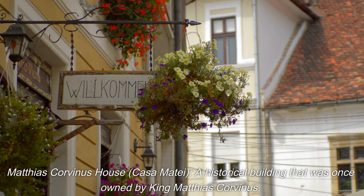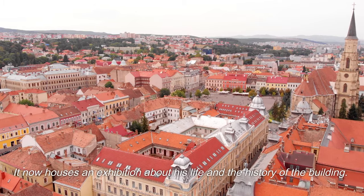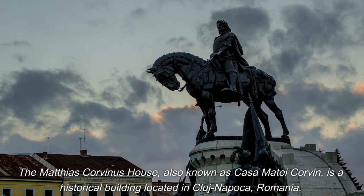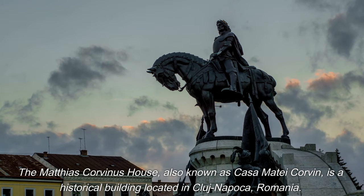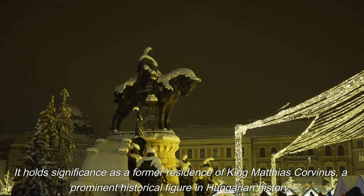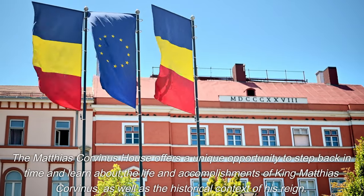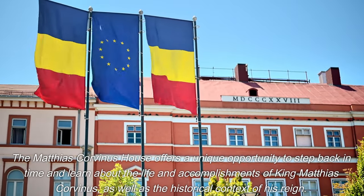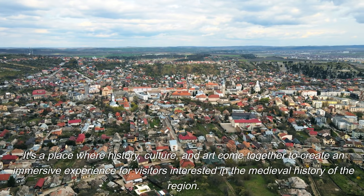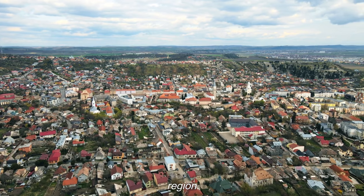The Mathias Corvinus House, also known as Casa Matei Corvin, is a historical building located in Cluj-Napoca that was once owned by King Mathias Corvinus, a prominent historical figure in Hungarian history. It now houses an exhibition about his life and the history of the building. It offers a unique opportunity to step back in time and learn about the life and accomplishments of King Mathias Corvinus and the historical context of his reign, bringing together history, culture, and art in an immersive experience.